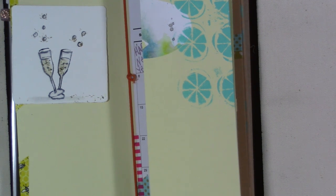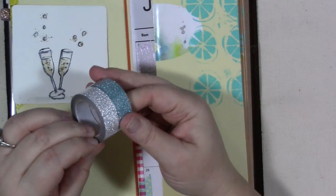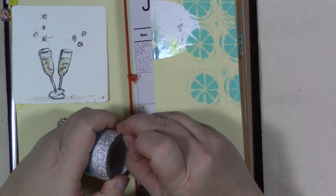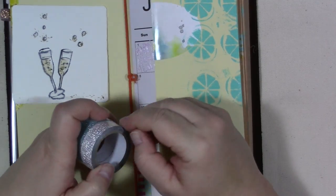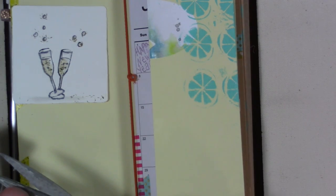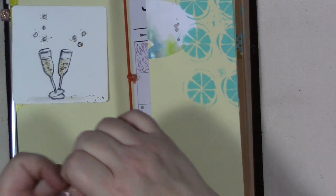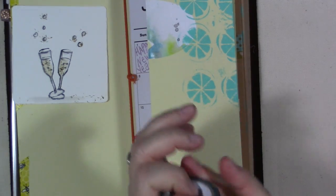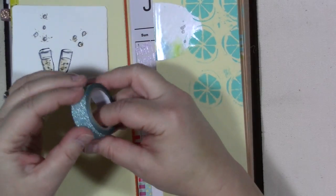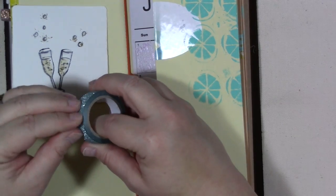I have these two sparkly washi colors - I don't remember where I got them, but sparkly washi is all over the place. No matter where you go, if you find the washi tape section, especially at this time of year, you're going to find sparkly washi tape - whether you're at Daiso, Hobby Lobby, or Michael's. I want the blue one, so let's put this in with some sparkly washi tape.